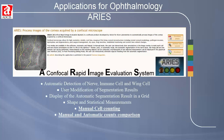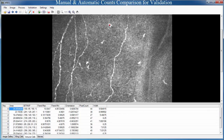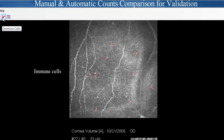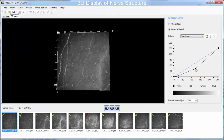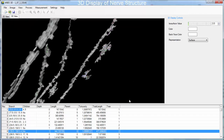ARES also provides for manual identification and counting, especially for validation. Upon completion of the manual measurements, the validation of the results is presented as both a visual comparison of automatic and manual identification of features and as a quantitative table of the measurements. ARES also provides true 3D characterization of the nerve, giving enhanced understanding that cannot be obtained from 2D analysis.